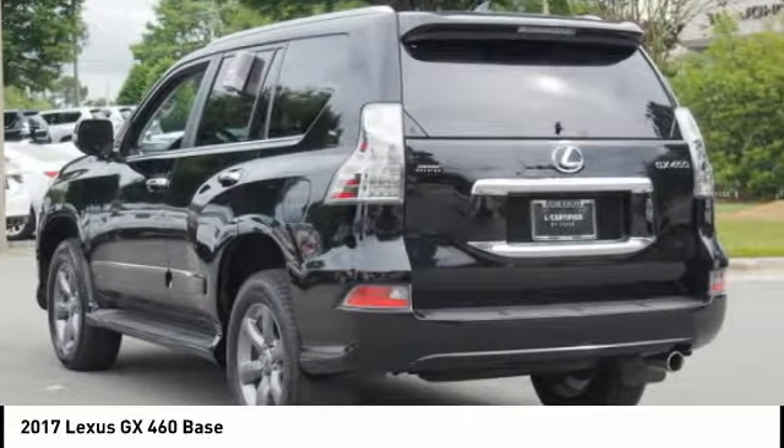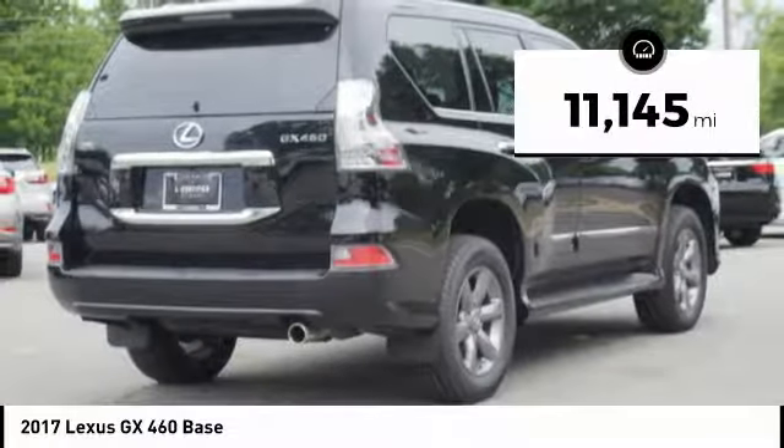A suspension system that helps enhance your capability and the best-in-class V8 fuel economy. This vehicle has less than 15,000 miles.